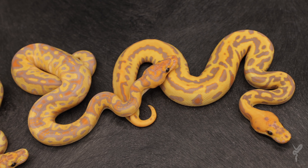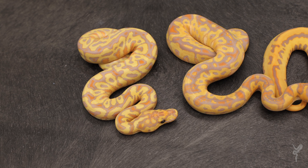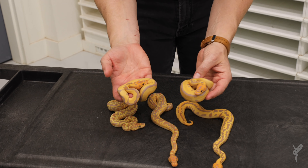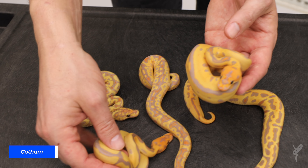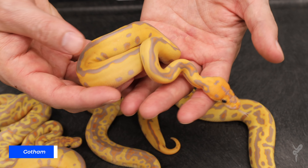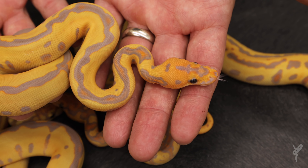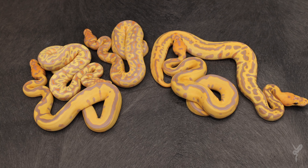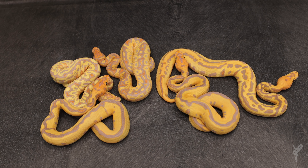Coming from a male that's a female maker, every single coral glow in the clutch ended up being female, which was actually really nice because female coral glows can be kind of hard to find since most people have male makers. The last two coral glows in the clutch were two beautiful female Gothams. The Gotham is a Leopard Coral Glow Clown, and what I love about these is they're so clean — that black stripe is so purple, and the head is very orange compared to the rest of the body, giving it a really neat color transition. Just a beautiful pile of bright orange clown ball pythons in all different combos.